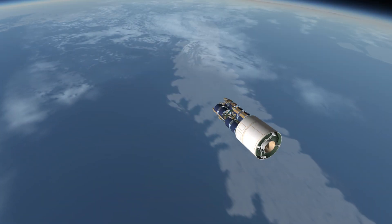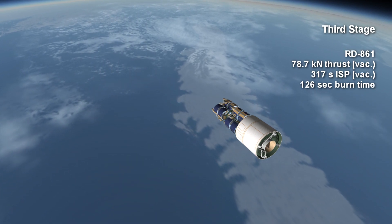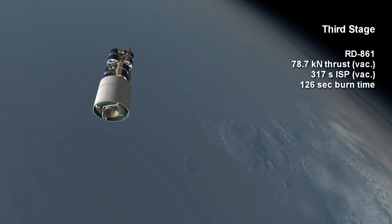Cyclone III launched from Plesetsk into polar orbits. The stage boasted 78.7 kilonewtons of thrust with an ISP of 317 seconds for 2 minutes and 6 seconds, give or take a few seconds on the verniers.